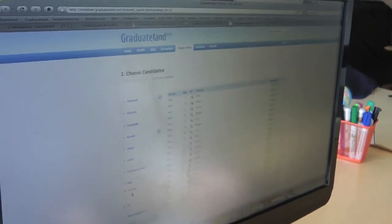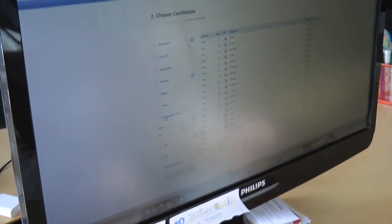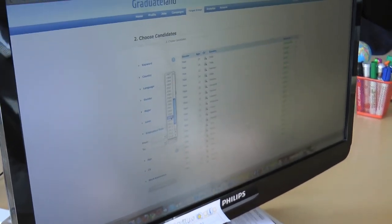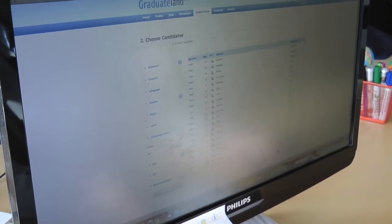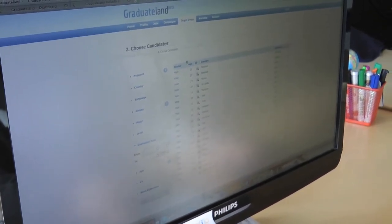I can filter by gender and age range, for example between 21 and 25. Now I am down to 32 students. From here I can go in, read the CV, or launch a campaign and send out my offers to them.